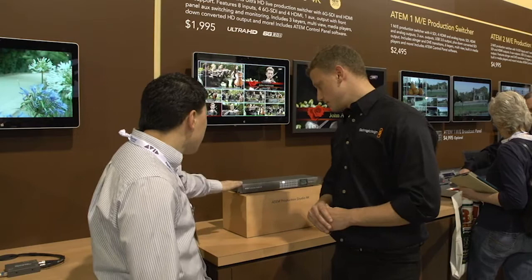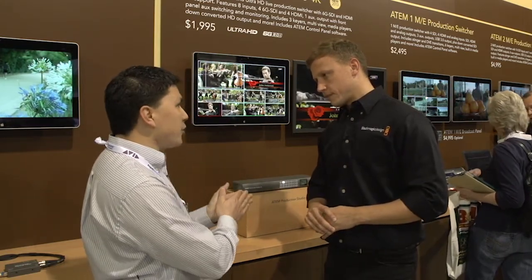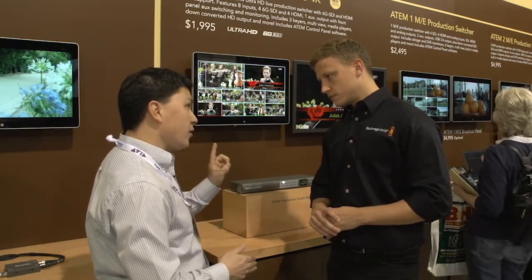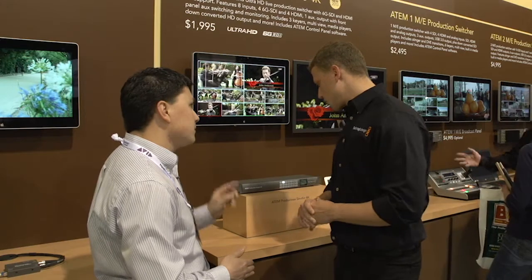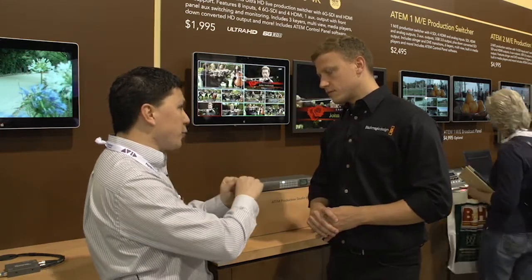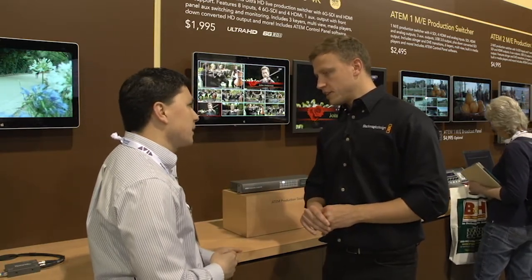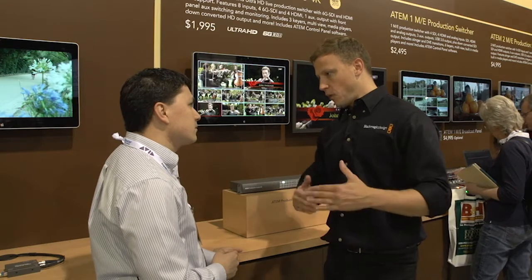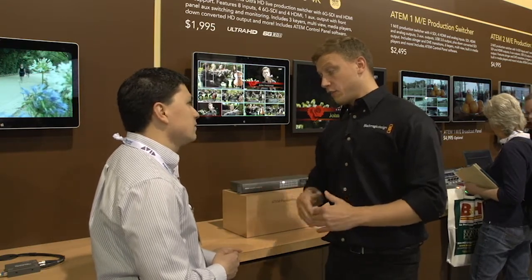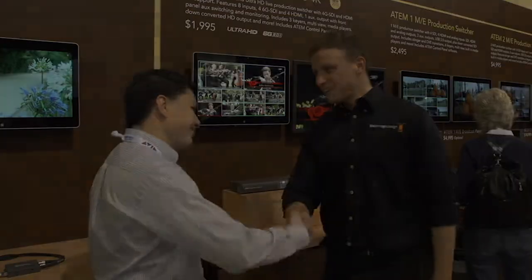Comparing this unit to the ATEM 1ME: the 1ME is a two-rack unit with three aux outputs, while this is a one-rack unit with a single aux output. The 1ME also has a USB 3.0 output, which this unit does not. This product is designed to sit somewhere between the Television Studio and the 1ME, but with the significant added functionality of 4K. Thank you very much, Stuart.